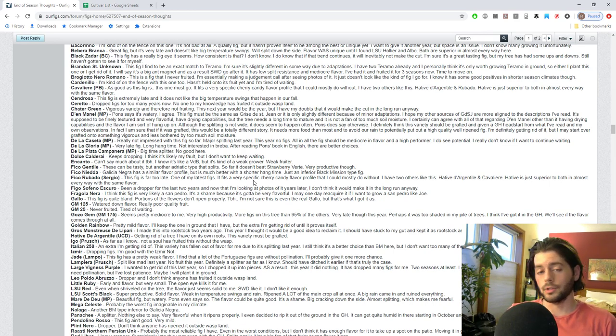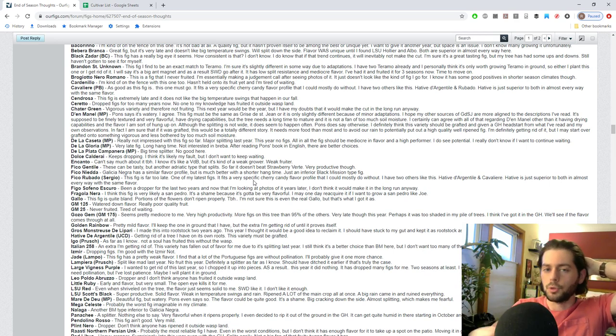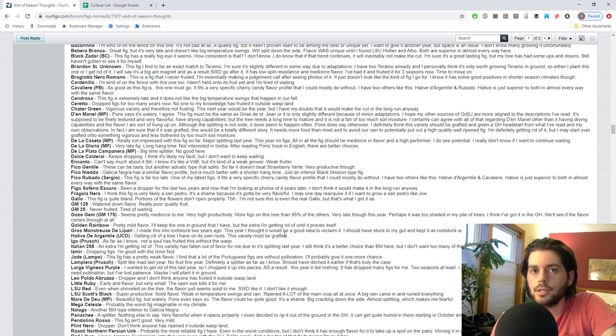Hative de Argentil is a mid-season fig, right on the dot. It does superior rain resistance to the other two, it's very tasty and productive - just an overall incredible fig. The only way to beat it is to get something that ripens in the early season. San Baguio is probably somewhere in the early to mid-season range and may eventually kick out Hative de Argentil. We got rid of one Hative de Argentil tree that needed rejuvenation pruning - cutting it all the way back to the base, which is what I did when I bare-rooted and sent it to somebody.